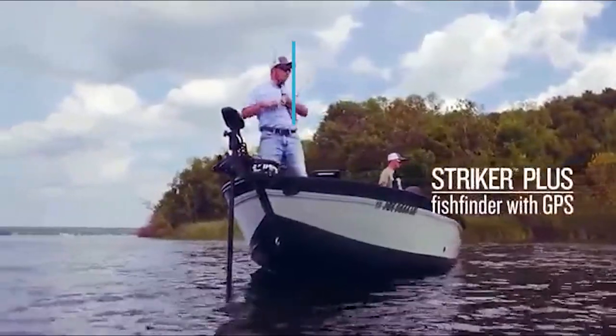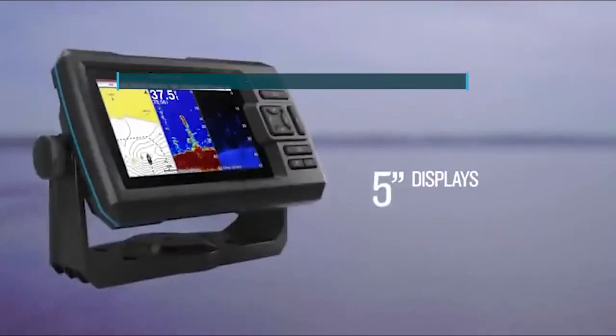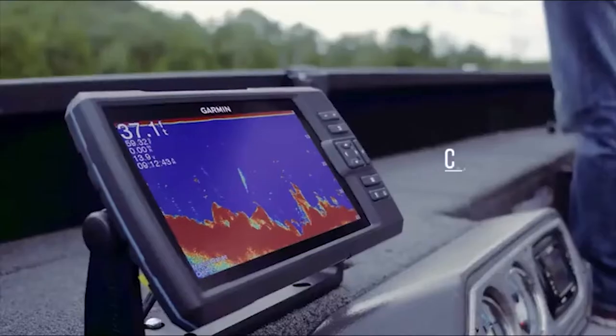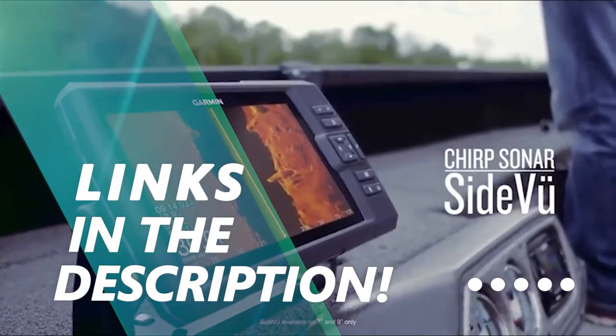In this video, we are going to be checking out the top 5 best fish finders available right now in the market. I made this list based on key features, performance, price, and more. If you want more information and updated pricing on the products mentioned, be sure to check the links in the description below. Okay, so let's get started with the video.